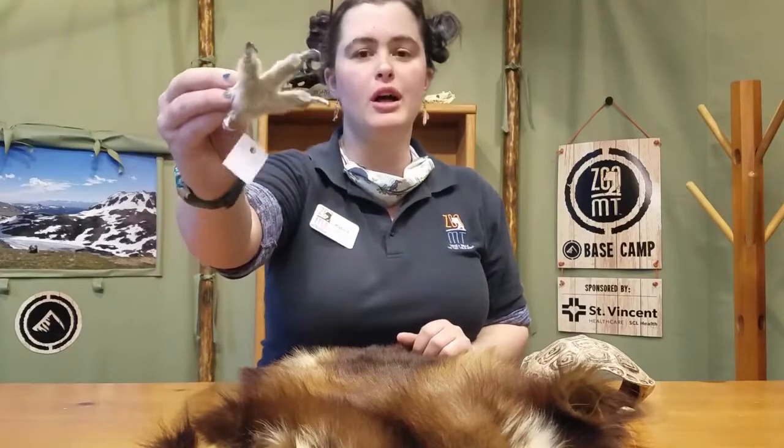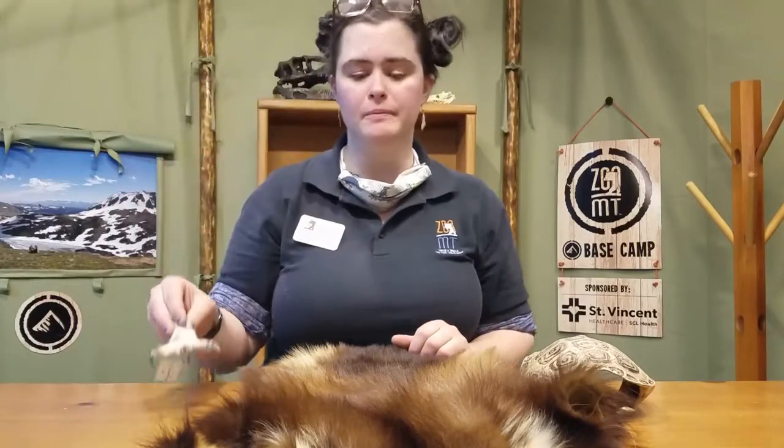That can be strong claws like on a great horned owl, thick soft fur on this wolverine here to help them survive cold temperatures, or birds that fly south for winter called migration. That's a behavior that is an adaptation.